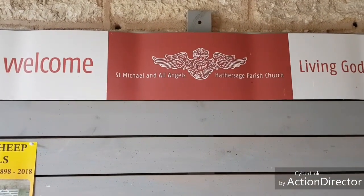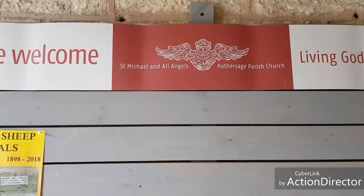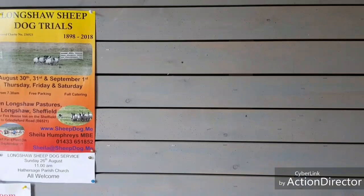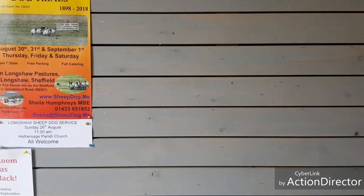St Michael's and All Angels, Heatheridge Parish Church. Okay, that was just a little extra video which we thought you'd like to see. And that's it for us for today.